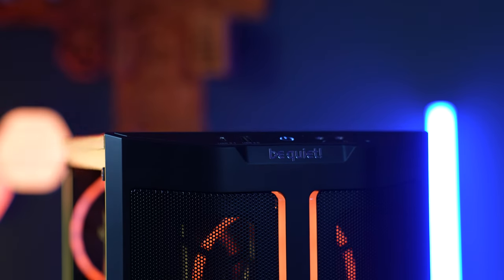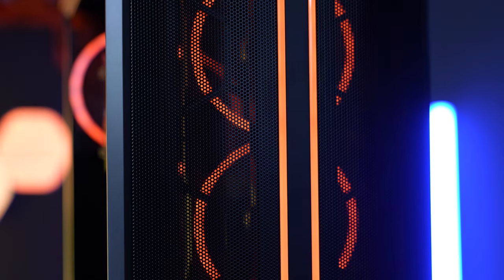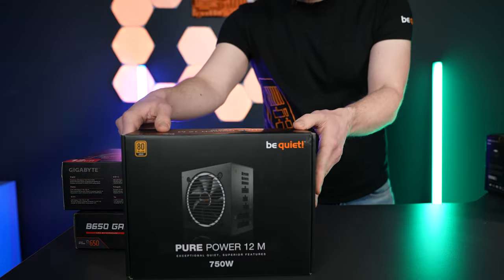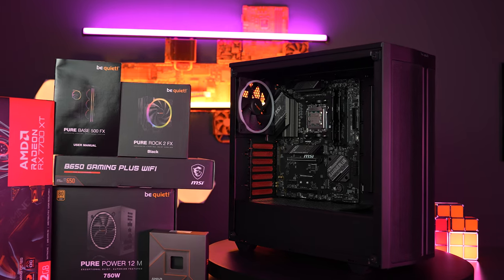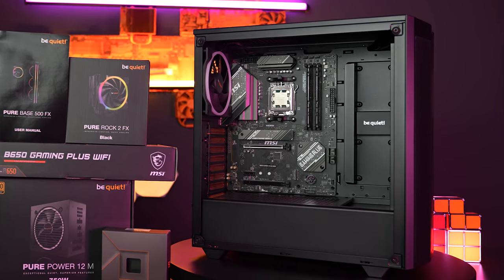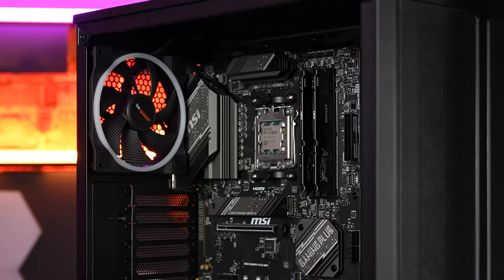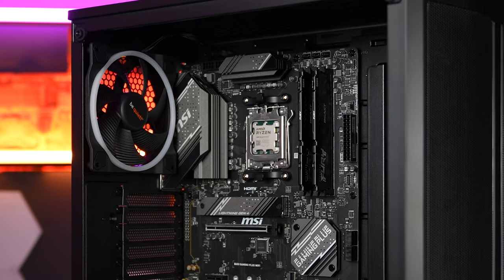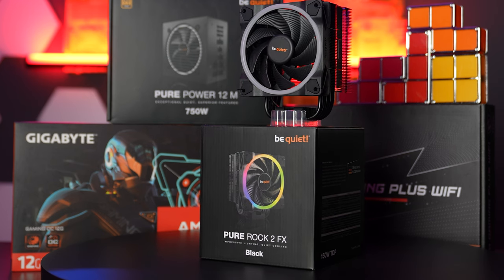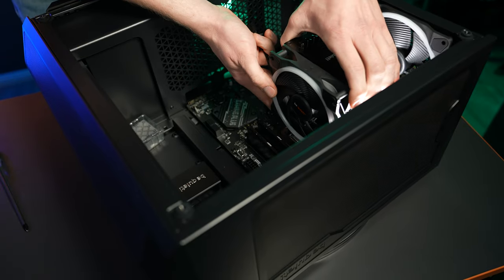Let's start with the Full HD system, where we get the most frames per Euro or dollar for this resolution. Our basis is the PureBase 500FX, a classic compact case with pre-installed Lightwings, plus a matching B650 motherboard from MSI with AM5 chipset, and a high-performance Ryzen 5 7600X. This CPU is cooled by the BeQuiet PureRock 2 FX air cooler, which includes a built-in Lightwing ARGB fan that can be synchronized with the motherboard or the 500FX case.